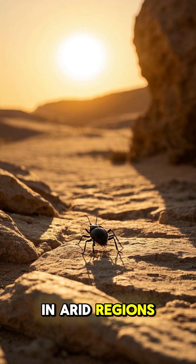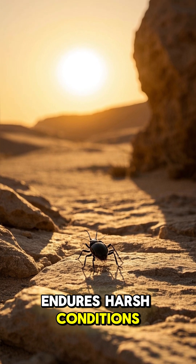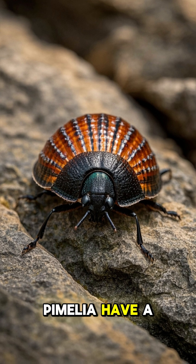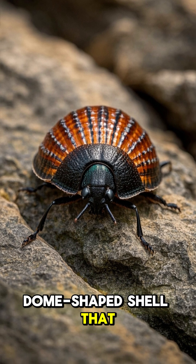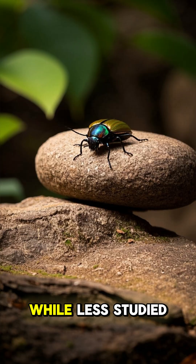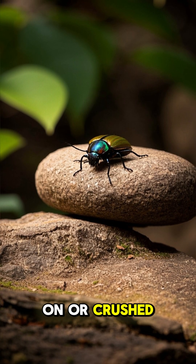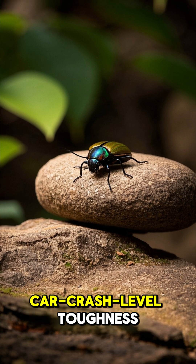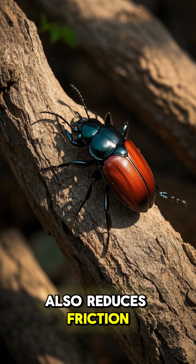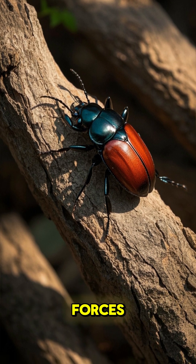In arid regions, the desert darkling beetle, Tynabrianidae, endures harsh conditions with a reinforced exoskeleton. Species like the Pamellia have a smooth, dome-shaped shell that distributes pressure evenly, resisting cracks from heavy impacts. While less studied than the ironclad, their ability to survive being stepped on or crushed under debris hints at car crash-level toughness. Their waxy cuticle also reduces friction, helping them slip through tight spaces or survive abrasive forces.